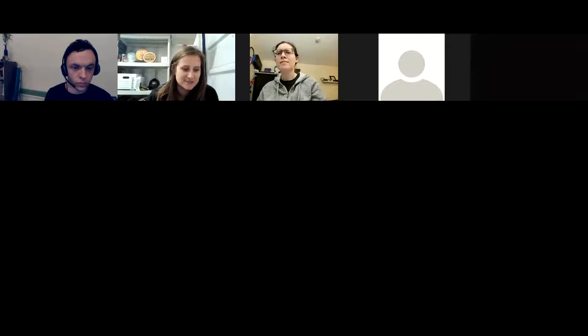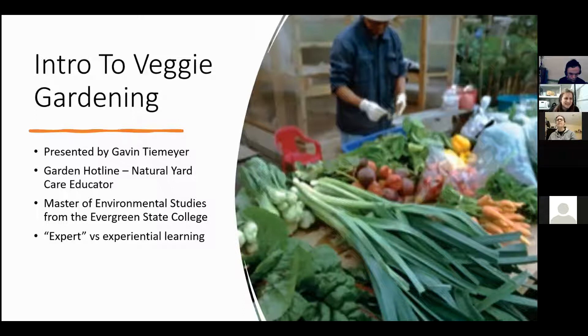All right, can you see the screen? Okay cool. Thanks everybody for being here. My microphone might be a bit roomy and muffled — we'll work with it. At any point if something isn't clear or you have a question, just direct it to the chat box. This is an intro to veggie gardening workshop. My name is Gavin and I work for the Garden Hotline, which is part of the Tilth Alliance.